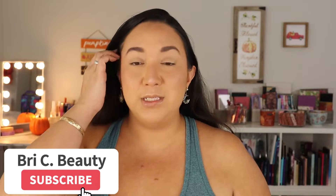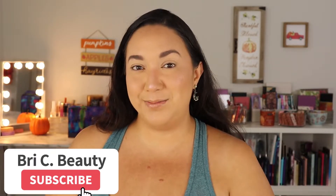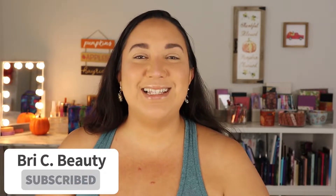Before we get into the video, if you're new here, hello! My name is Brie and I am just a crazy lover of all things beauty. I like to post a lot of fun colorful makeup content and a lot of new makeup, so if that's what you're into, please hit that subscribe button and join this little family.